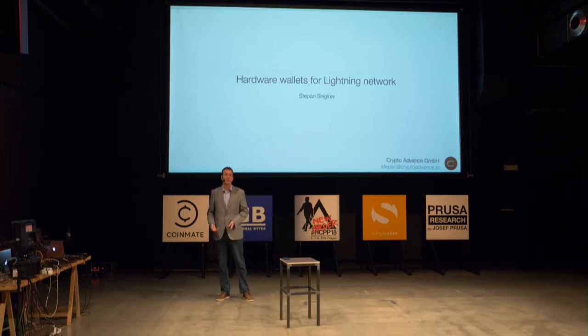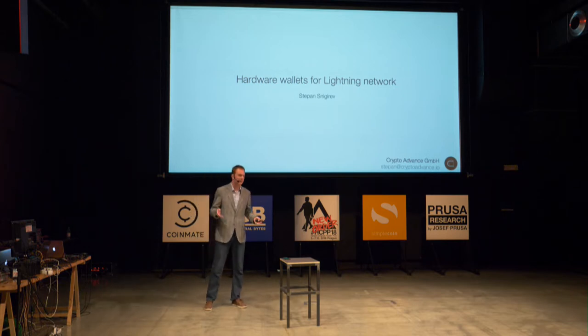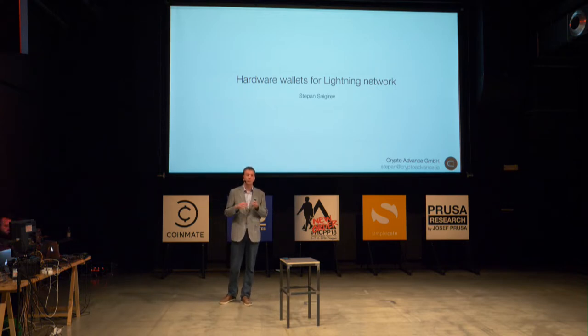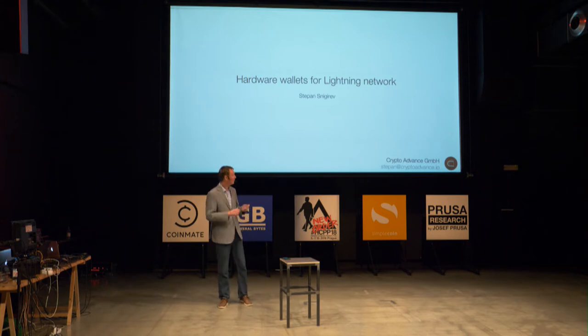Over the years in Bitcoin we became more and more paranoid. Normally what we do to protect our funds is use crazy multi-signature schemes like 7-of-11, cold storage, air-gapped computers, audio modem cables. We don't trust USB connections because maybe there will be malware. So at all costs we try to protect our private keys and never put them on an online machine.